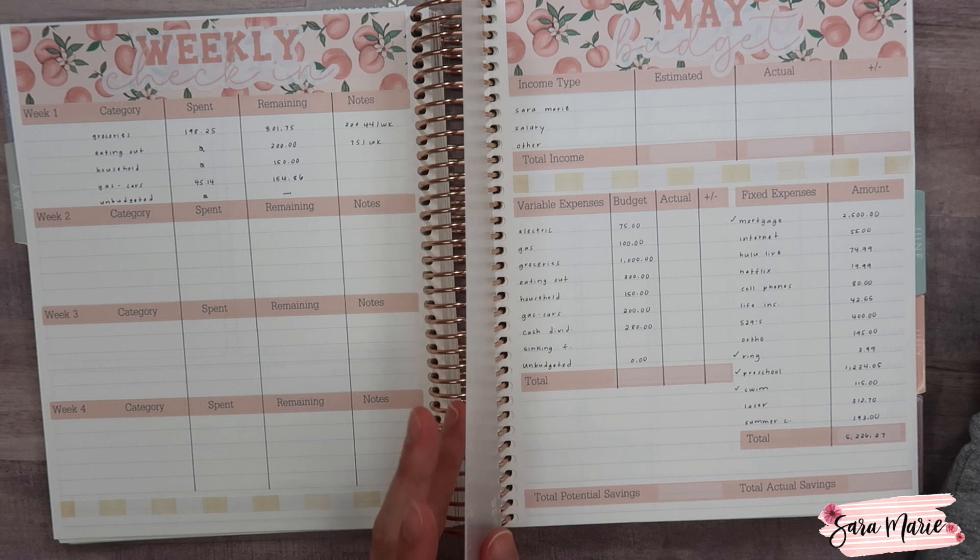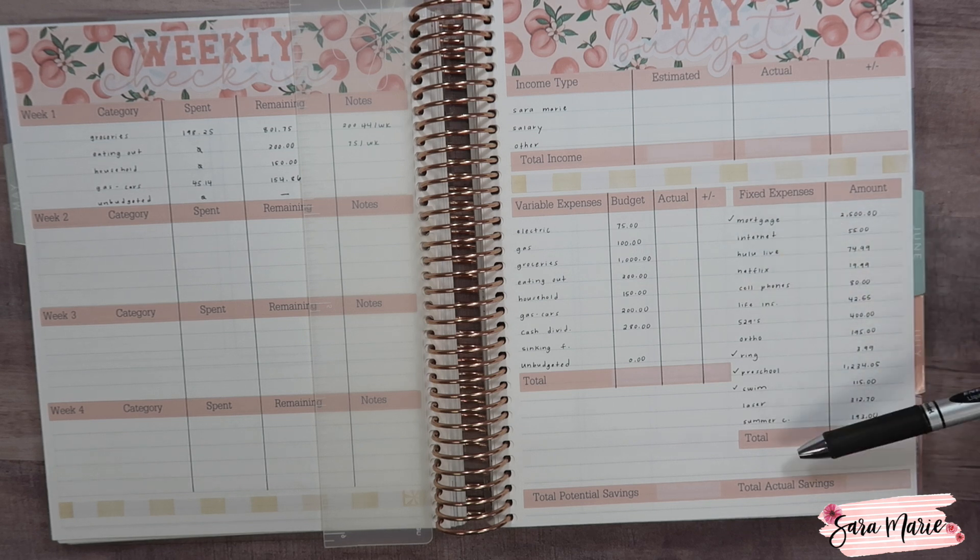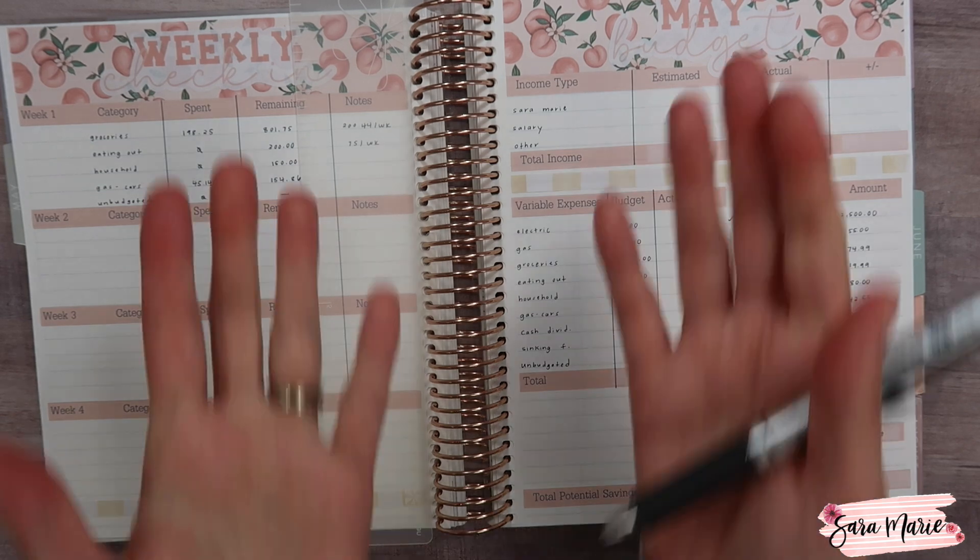That's pretty much it for this weekly check-in. I feel like we're doing pretty well so far. As my fixed expenses come out I like to check them off just to keep track. It's been a pretty chill week overall. I apologize again for not filming the May budget video while I was setting it up — deleting the first clip was a total rookie move. Thanks so much for watching! Let me know how you're doing for the first couple of days of May, and hopefully your budget is on track. See you next time!